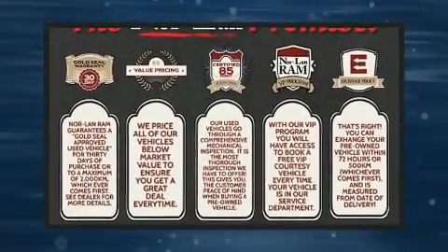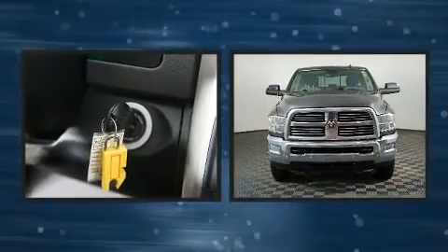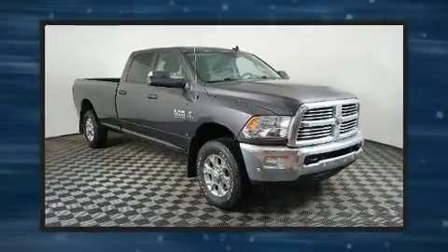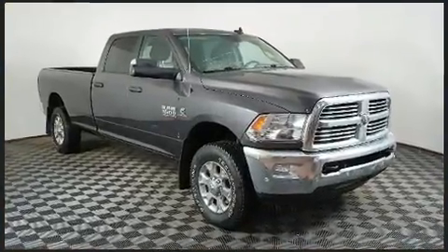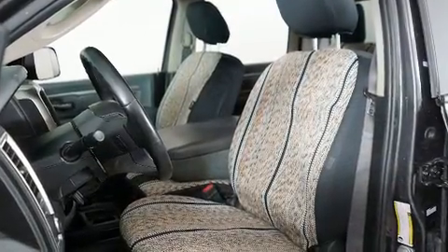The 2018 Ram 3500. Under the hood you'll find a six-cylinder engine with more than 300 horsepower, providing a smooth and predictable driving experience. Four-wheel drive allows you to go places you've only imagined.